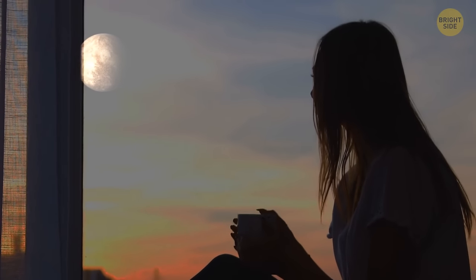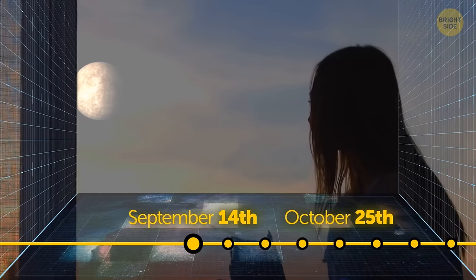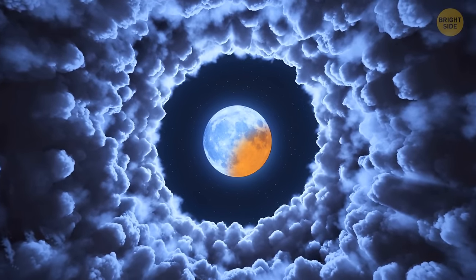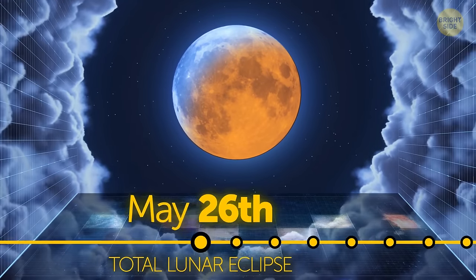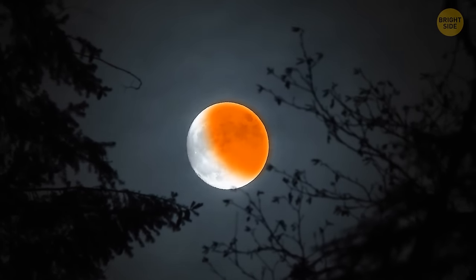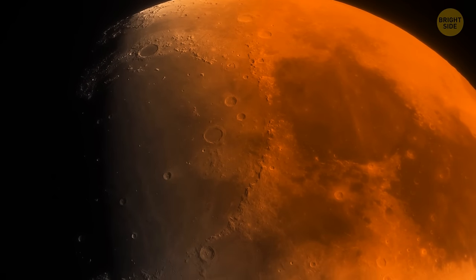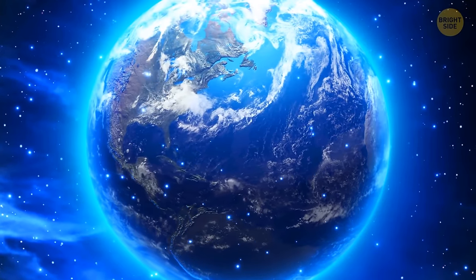Start your celebrations early in the morning, just before the sun rises, with a gorgeous view of Mercury — and, of course, a cup of coffee in your hand. If you still don't catch it then, try September 14th or October 25th. How about when the moon loses its natural white color? This happens just a few days after Mercury's first performance, on May 26th. It's called a total lunar eclipse.